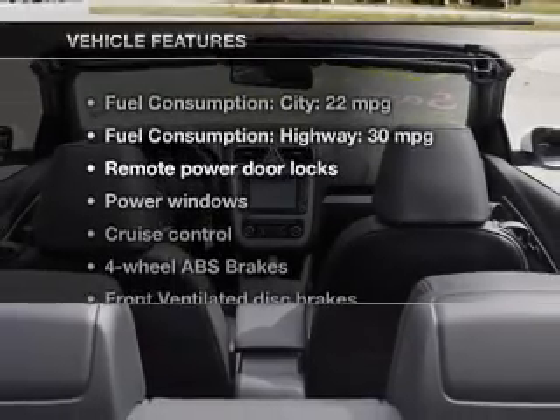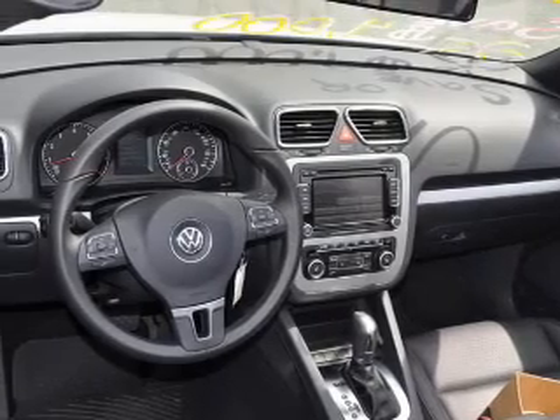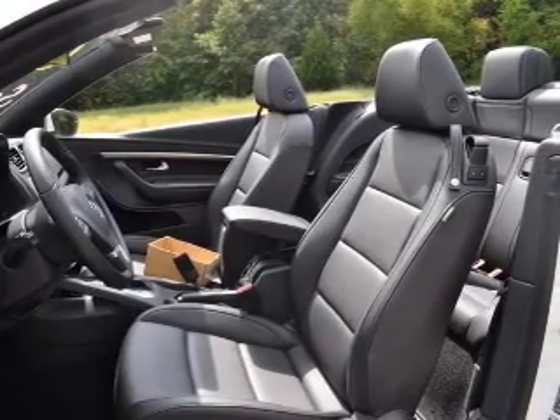And with these notable features, you won't want to miss out on the opportunity to own this amazing ride: keyless entry, power door locks, power windows, cruise control, Bluetooth wireless, an AM/FM stereo with multi-disc CD player, and satellite radio.